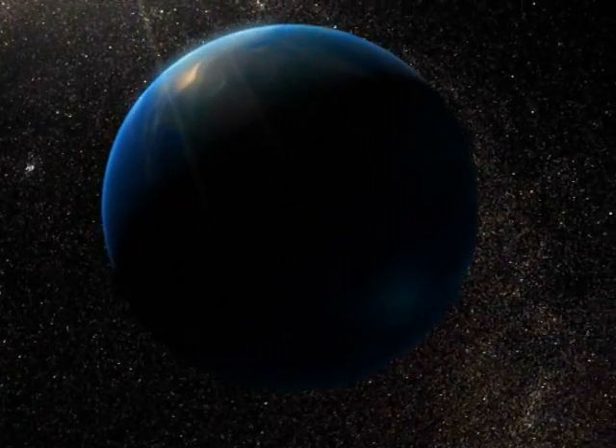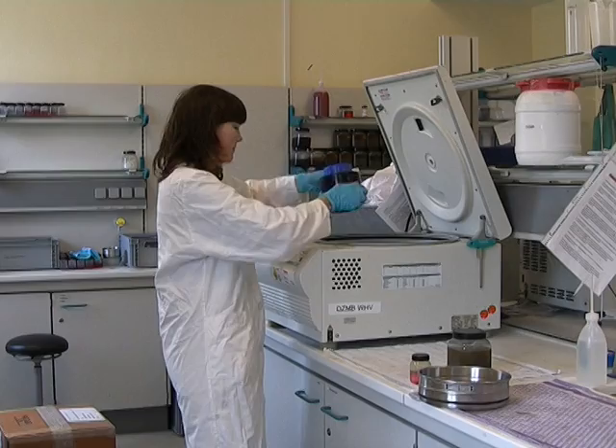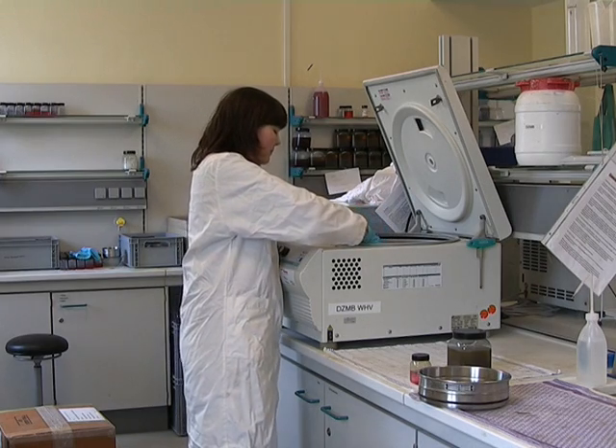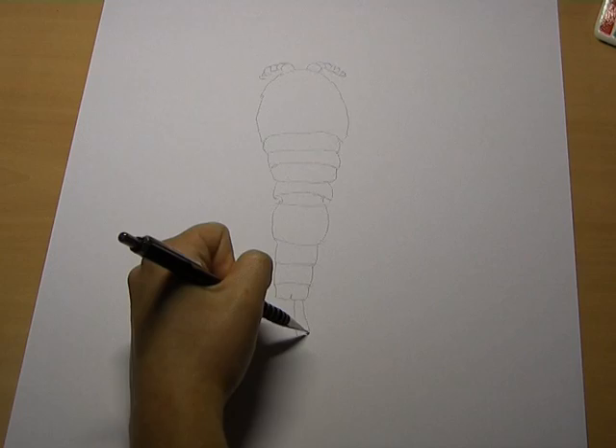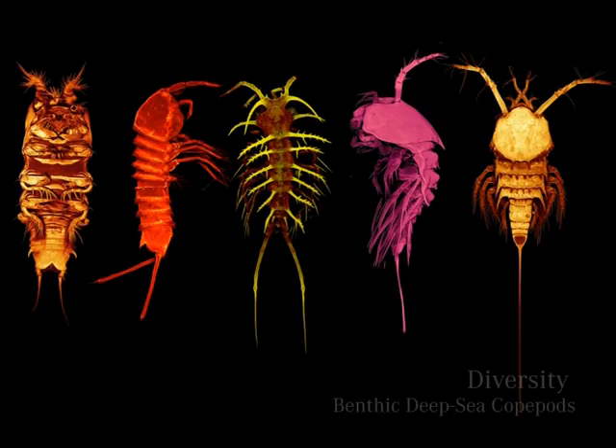Follow us on our long journey from sampling the seabed and working in the lab to describing a new species. Only when we can recognize individuals from distant locations as belonging to the same species can we determine the large-scale biogeography of benthic copepods.